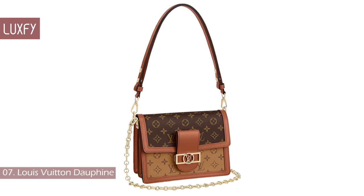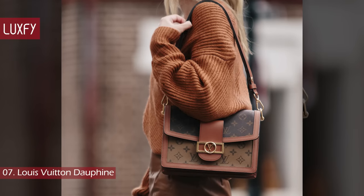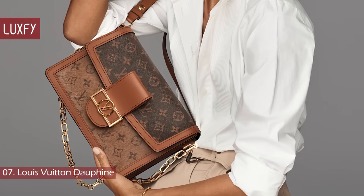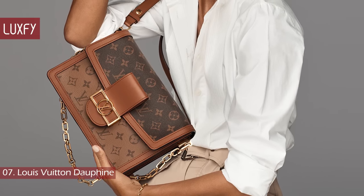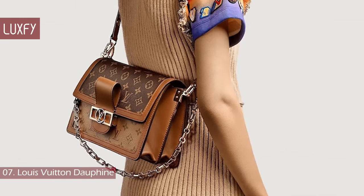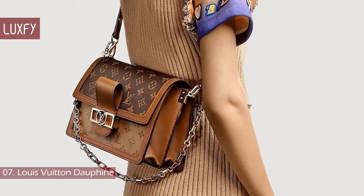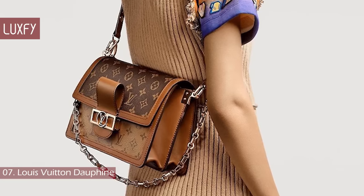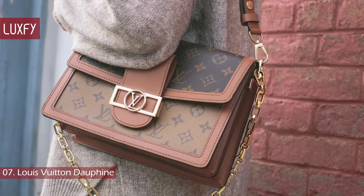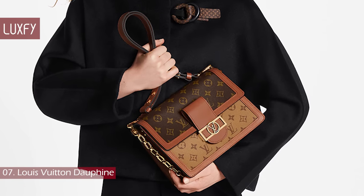Number 7: the Louis Vuitton Dauphine. This Louis Vuitton classic is one of the latest it bags from the house. Creative director Nicolas Ghesquière updated the Dauphine for the Cruise 2019 collection. With its appealing combination of Monogram and Monogram Reverse canvas, plus new features like the chain strap and magnetized lock, it epitomizes the house's flair for adapting its heritage to modern lifestyles. This bag is a must-have for monogram lovers, and it comes in medium and mini sizes. The medium one is sold for $3,800.